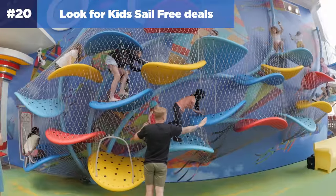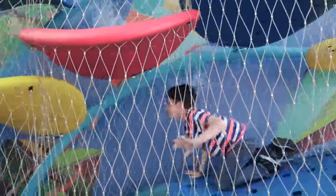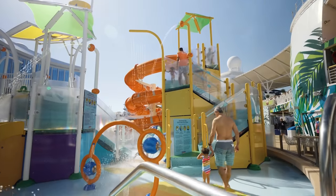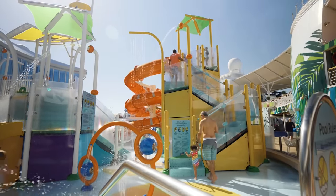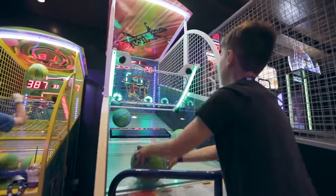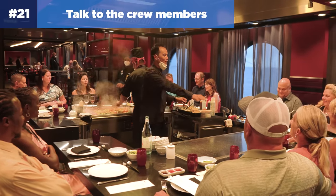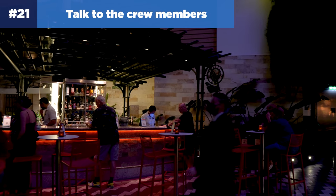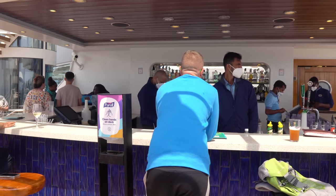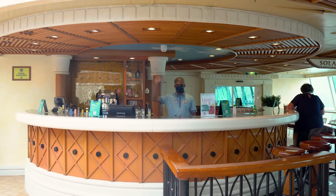Number twenty: look for kids-sail-free deals. Royal Caribbean offers promotions where kids under the age of 13 staying in the same cabin as two adults can qualify for free cruise fare. There are a lot of blackout dates, but the kids-sail-free deal is among the most lucrative promotions offered — if you can find a sailing that works, you can really save a lot of money. Number twenty-one: talk to the crew members. Strike up conversations with crew members you encounter. You never know what kind of fun people you're going to meet, and it can really make someone's day.